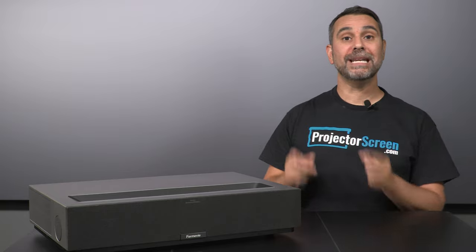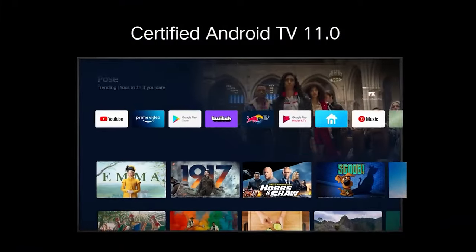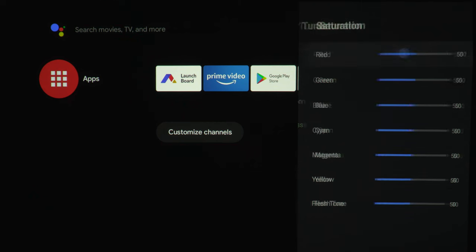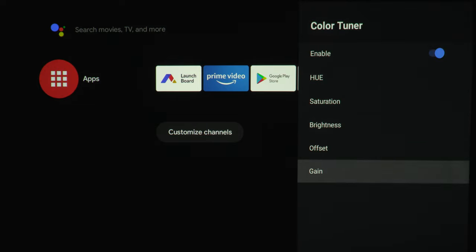The predecessor to the 4-Movie Theater is the Fengmi T1, one of the most talked about projectors on AVS Forum and other online communities. The 4-Movie Theater is an upgraded and enhanced version of the Fengmi T1, coming with an Android TV operating system and a color management system that really lets you customize the image, dial it in, and properly calibrate it.